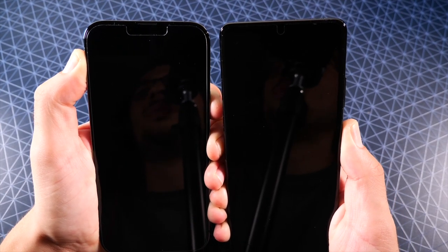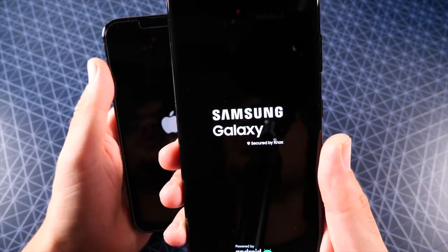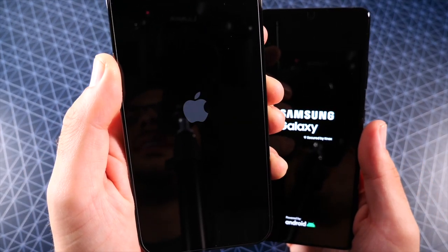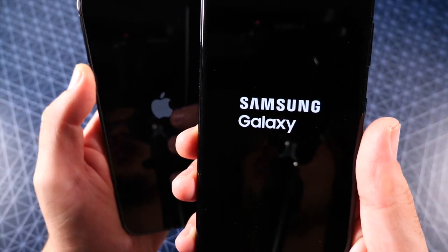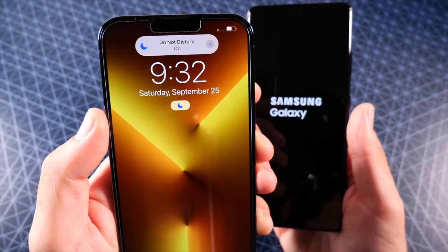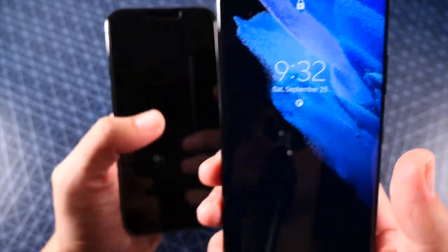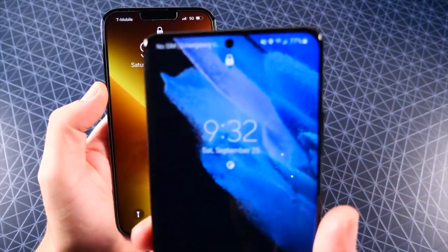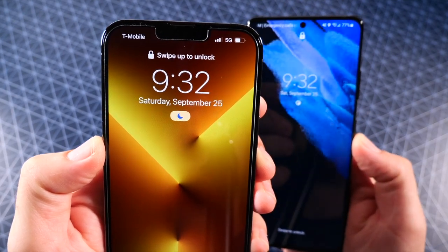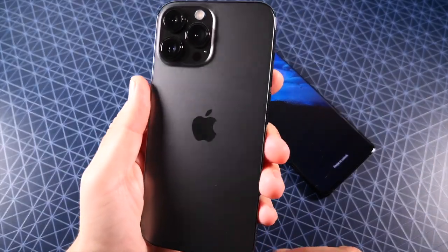The Samsung Galaxy S21 Ultra features the Qualcomm Snapdragon 888 CPU, while Apple has the A15 Bionic chipset. Apple says 'Not today, Samsung' — booting up a bit faster, dethroning the S21 Ultra in the boot-up speed. But will it take it down in other areas? That's what we'll find out throughout the rest of this video.